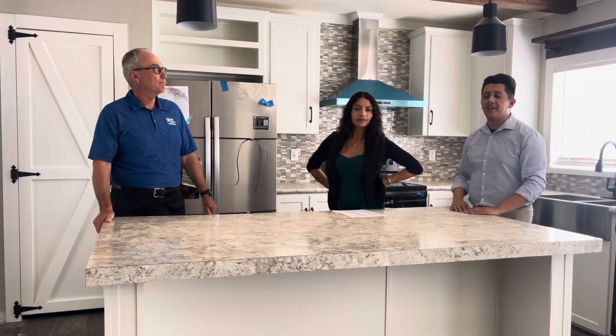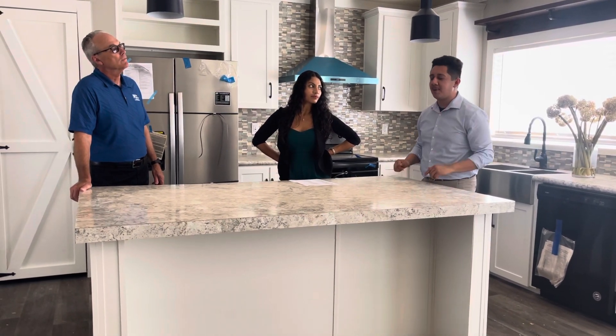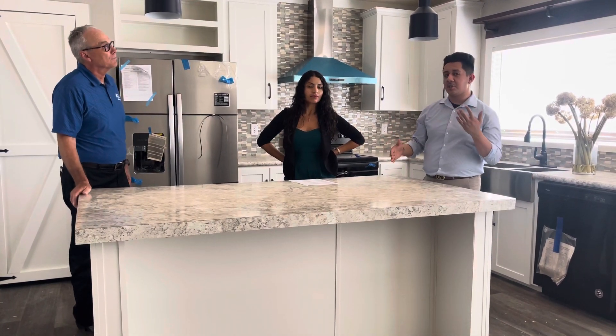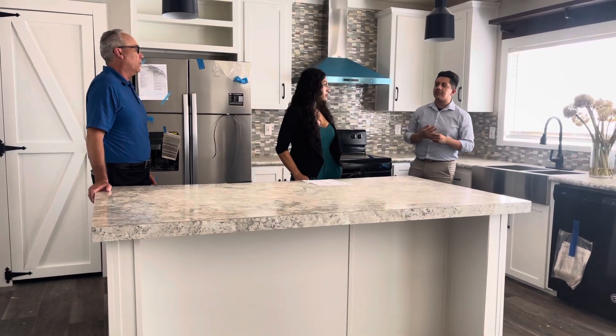And if you have kids running around touching the walls, it's easy — you can just go right ahead and clean the wall. This is what we call a package home because it does come with a lot of standard features. Kelvin, is the full backsplash standard in your house or is it going to be an upgrade? That's standard in the K.H. products.